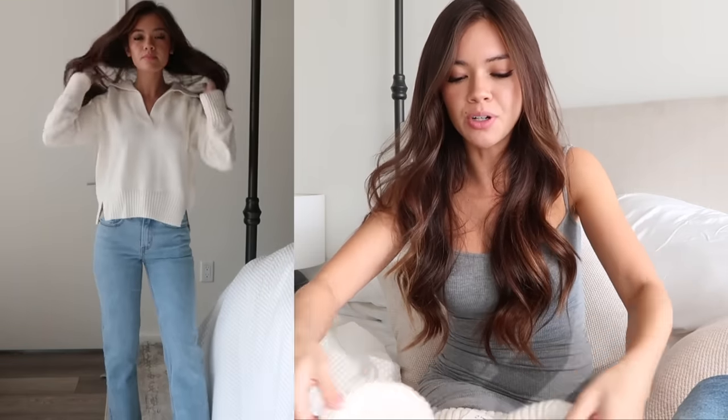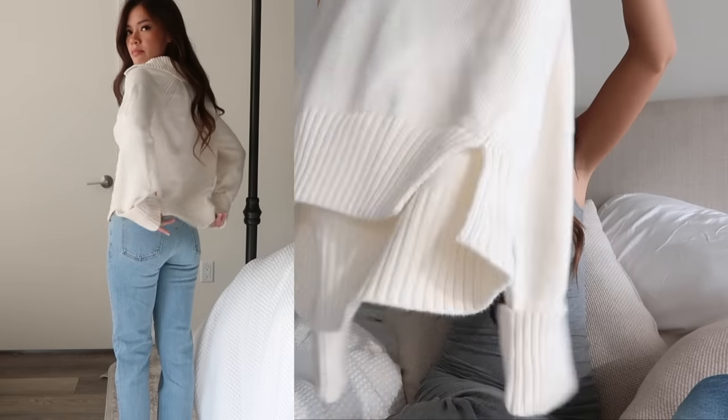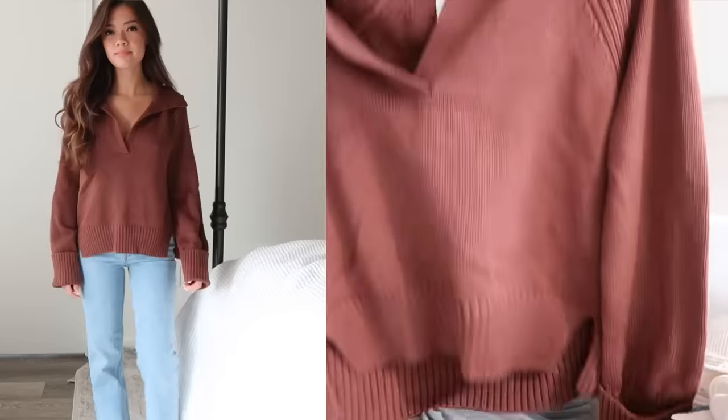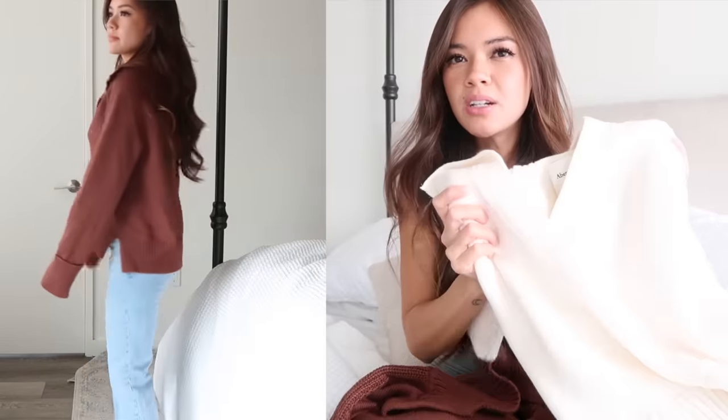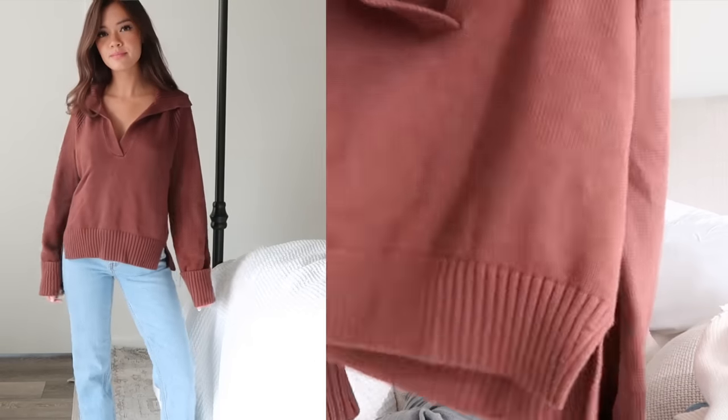I didn't expect to like pretty much all of them, but I do, so I'm really excited to share them. The first piece is this white knit — it is so soft and I love this cream color; it's one of my favorite colors for a knit. I got this one in an extra small and it's definitely one of my favorite pieces in the whole haul. I also got the same exact knit in a small — it's quite a bit bigger but not too big, more oversized, which is what I was going for. I'm going to keep both.